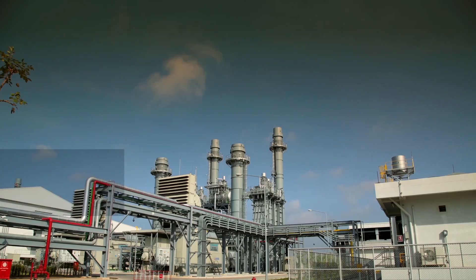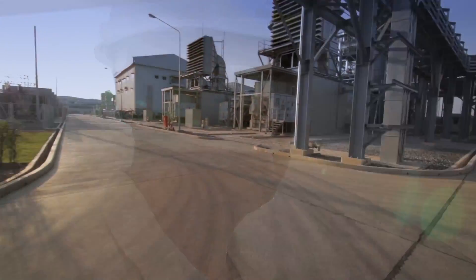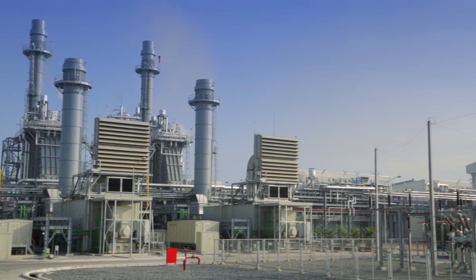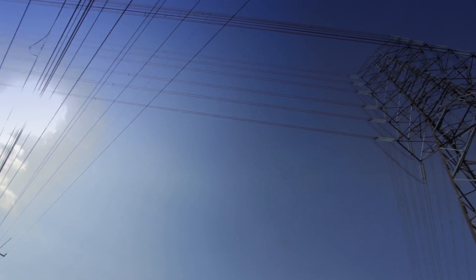Before we decide to invest in anything, we have to make sure that this is the best choice we have. The benefit of having a small power plant inside the industrial parks is to ensure that factories in the park can use power continuously.